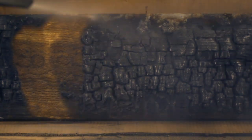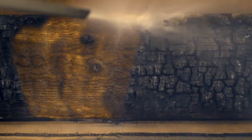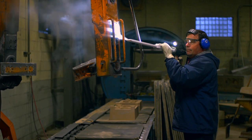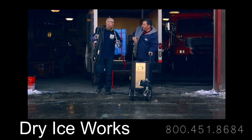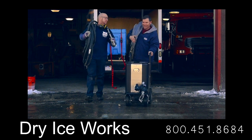It provides greater operator safety. There's no exposure to chemicals or grit media, and it's not as labor-intensive as traditional cleaning methods. For anyone considering an environmentally conscientious way of improving their efficiency, consider Dry Ice Works.